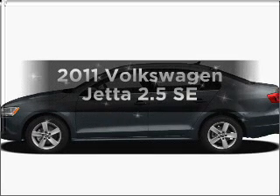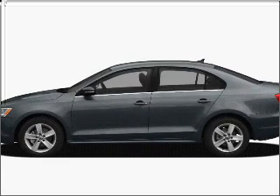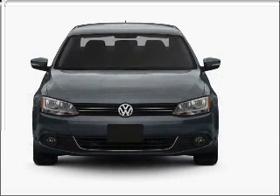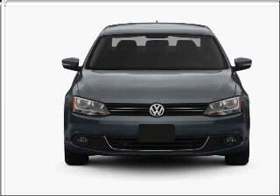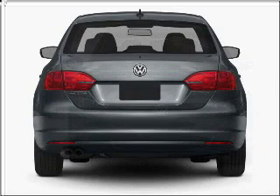Imagine yourself in this 2011 Volkswagen Jetta. If you're looking for a first-rate auto, this one could be yours today. With a reliable engine that responds smoothly to its 6-speed automatic transmission.